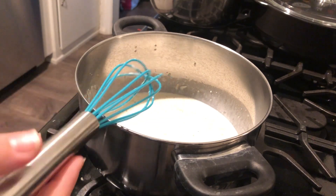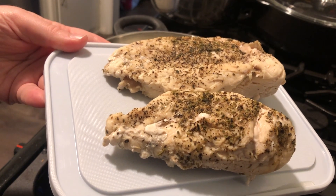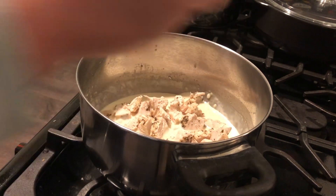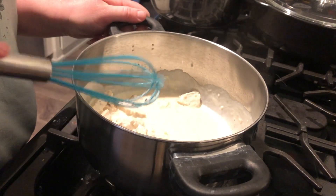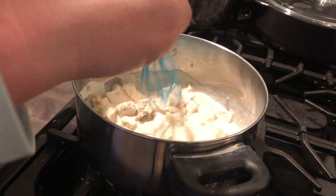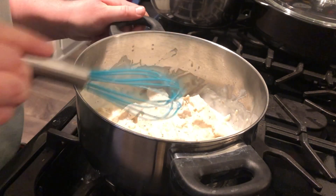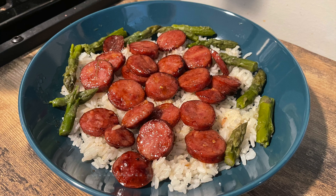This dish turned out absolutely delicious — it tasted very similar to the alfredo I get at my favorite Italian takeout place. I chopped the chicken into small pieces so it would sit well over the rice, stirred it into the sauce, and let it absorb for a few minutes while I got the rest of my bowl ready. I served this over white rice with a little steamed asparagus on top, and it was also great as leftovers.